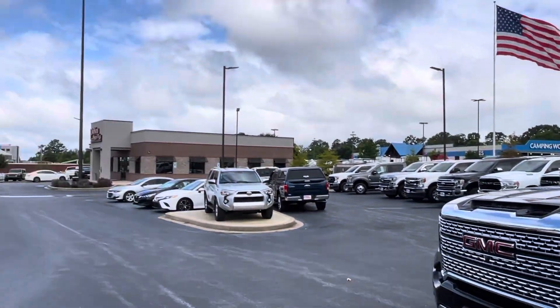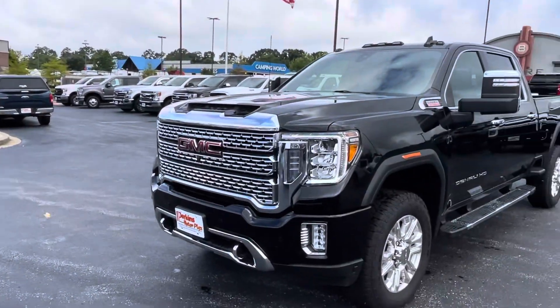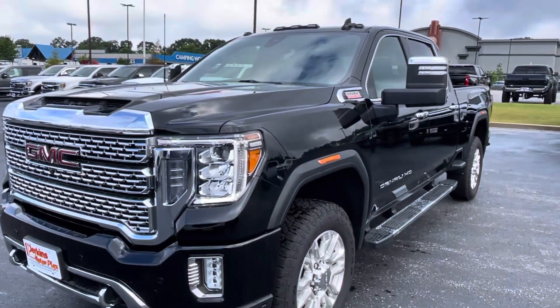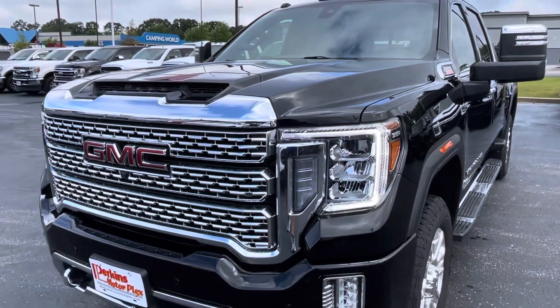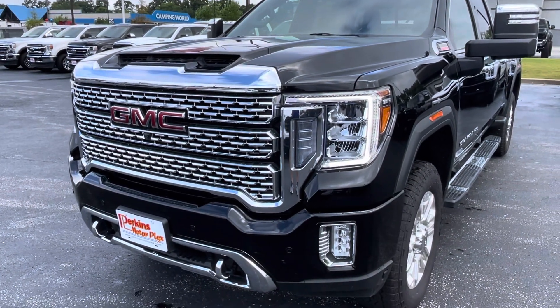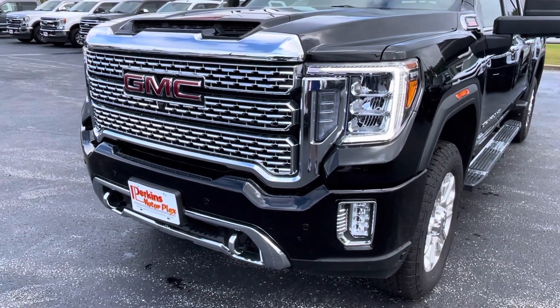Hey guys, it's Jacob here at Perkins Motorplex in Jackson, Tennessee. We're looking at this GMC Denali — it is a beautiful truck. I just walked around to see if I could see anything and all I saw was a couple of scratches, which I'll point out for you.